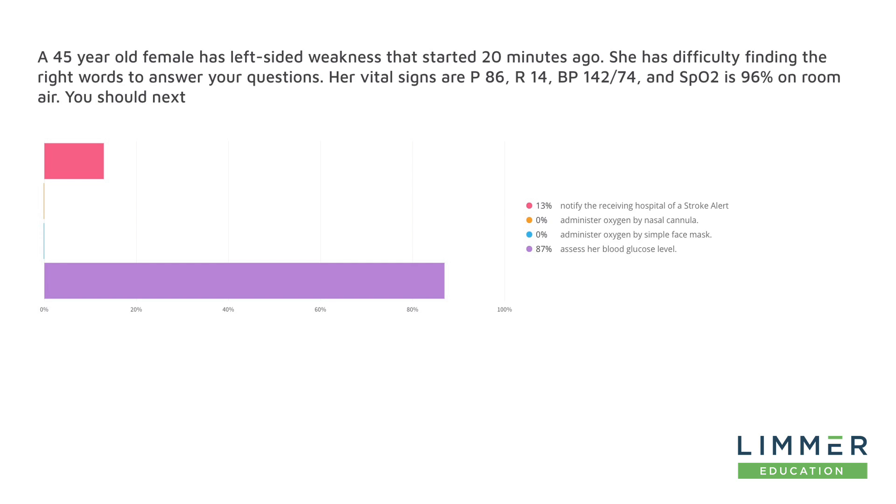There are a lot of concepts here that we have to talk about. The first is differential diagnosis. The fact that she has left-sided weakness and difficulty finding the right words — it would be very easy to say, wow, that's a stroke, let's call a stroke alert. And some people did.